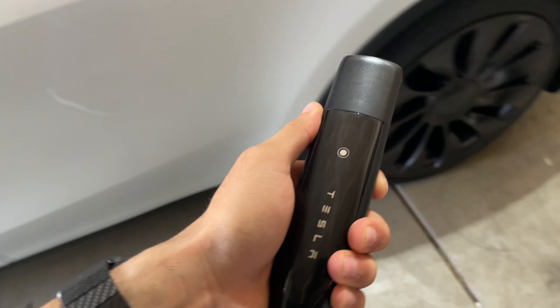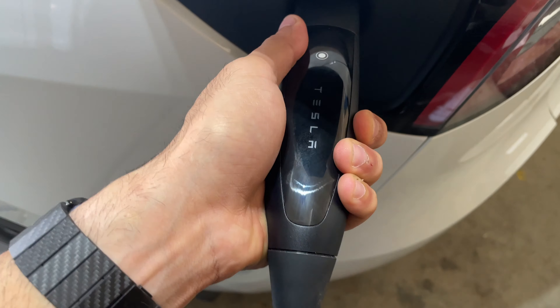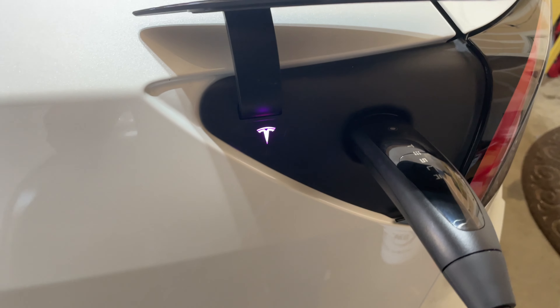One of the funniest and coolest easter eggs in my opinion is the charging port. When you charge your Tesla, that little button on the handle — if you tap it 10 times, it will toggle an RGB rainbow effect, and it begins flashing rainbow colors as you're charging.